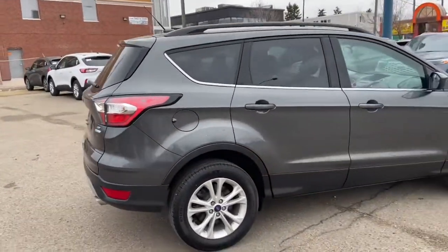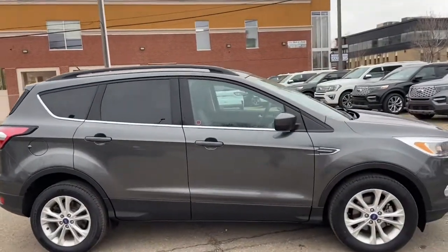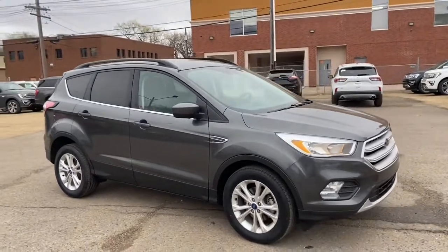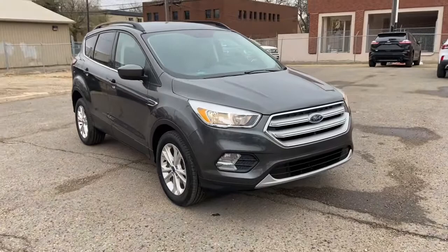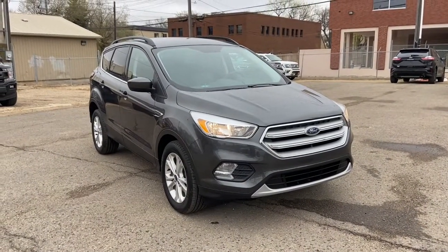Obviously not going to be able to cover everything about this SUV in the short video, so if you have any further questions please get in touch at waterlooford.com or come stop by our dealership at 11420 107th Avenue Northwest in Edmonton, Alberta. In the meantime, to stay up to date make sure you like us on Facebook, follow us on Instagram and Twitter, and subscribe to our YouTube channel.